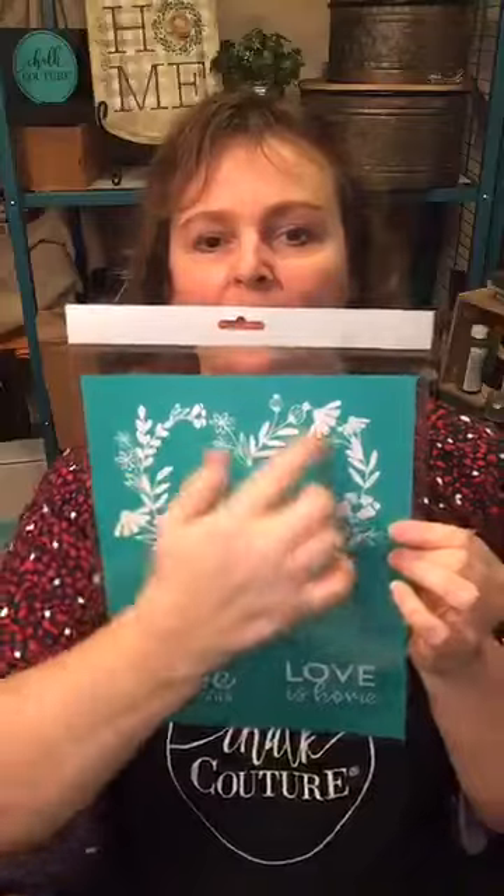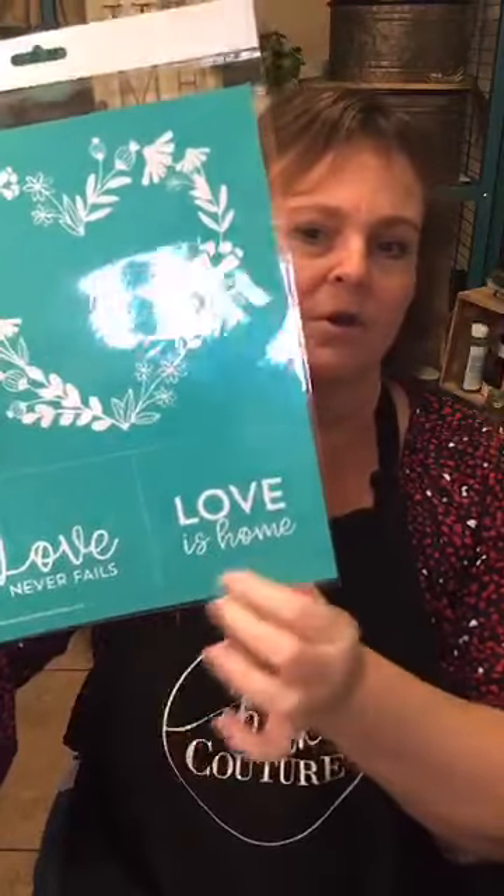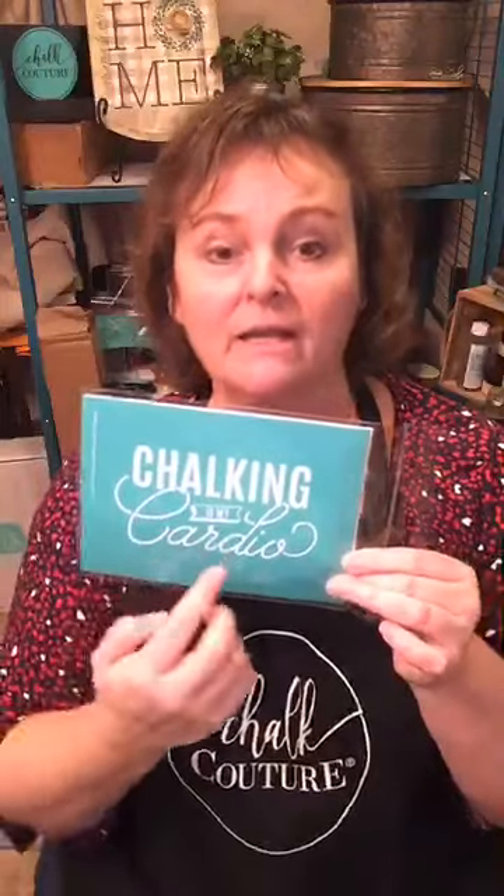The last really cool one I'm showing is the heart wreath. Too bad this didn't come out before the beginning of February — we would have had it in time for Valentine's Day. But it's got two sayings: 'Love Is Home' and 'Love Never Fails,' which go nicely in the center of the wreath. I've seen some cute things done with this online. And the last one — 'Chalking Is My Cardio' — which I totally agree with!